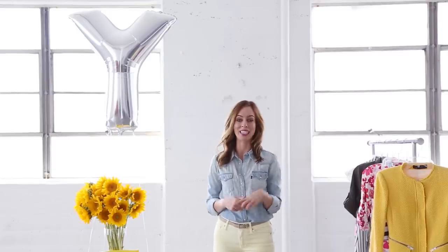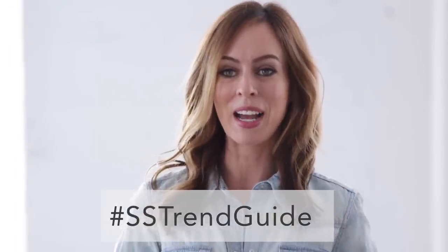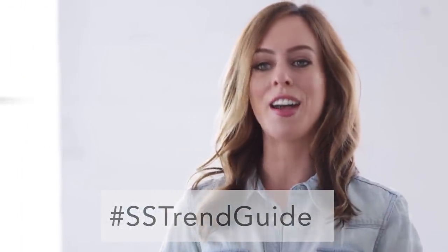I want to hear what you guys think, so leave a comment in the section below — you can ask me any questions there as well. I also want to see how you're wearing your yellow, so go to Instagram, upload a cheery yellow photo, and tag ss_a_trend_guide.